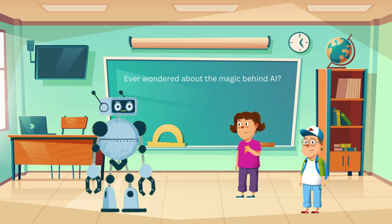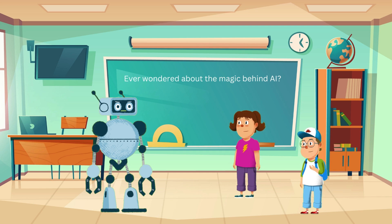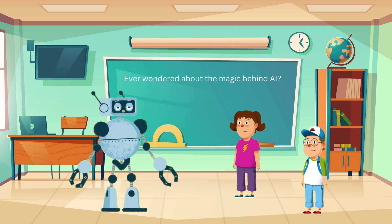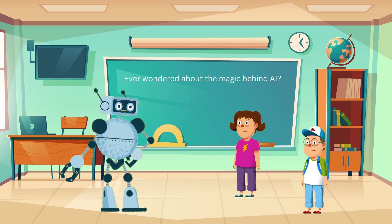Thanks, Randy. This was so cool. Yeah, I can't wait to tell my friends about AI. I'm glad you enjoyed it. Keep being curious and learning new things every day. See you next time at Randy's Robo School.